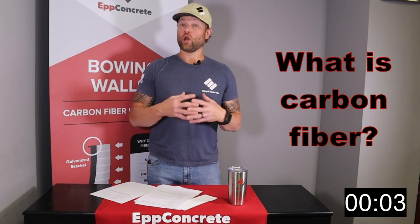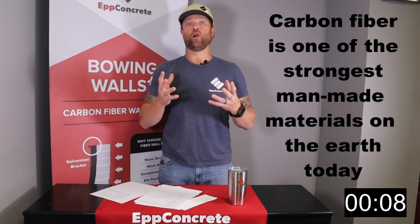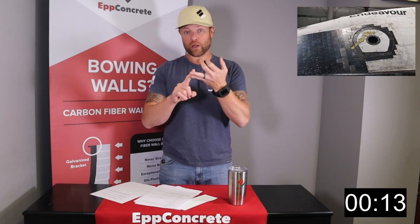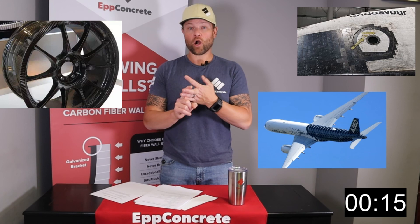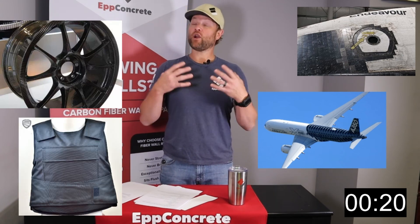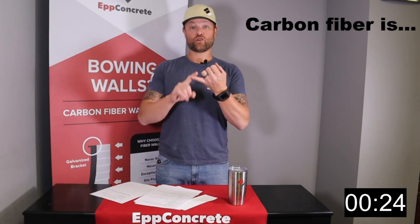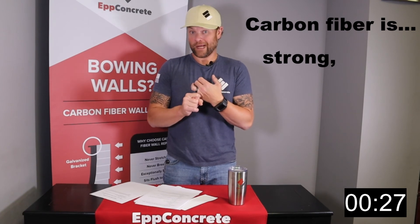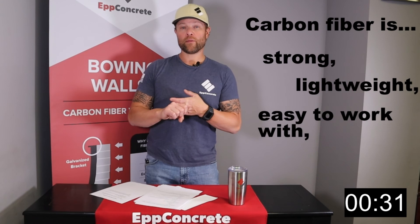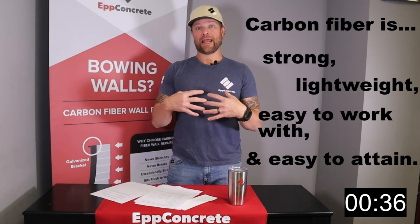What is carbon fiber? Carbon fiber is actually one of the strongest man-made materials on earth today. You're going to see it in a lot of space shuttles, airplanes, high-end car parts, bulletproof vests — those types of things. Very high-end products are made with carbon fiber. It's the strongest tensile material that we can find. It's lightweight, pretty easy to work with, and we can source it here in the United States — it's an easily attained product.